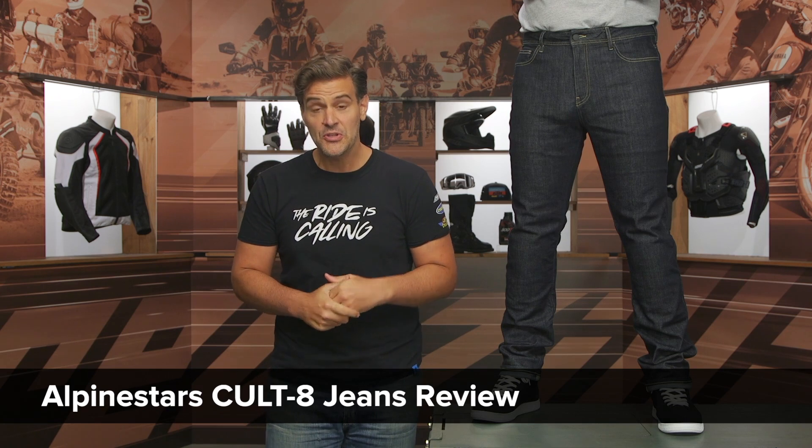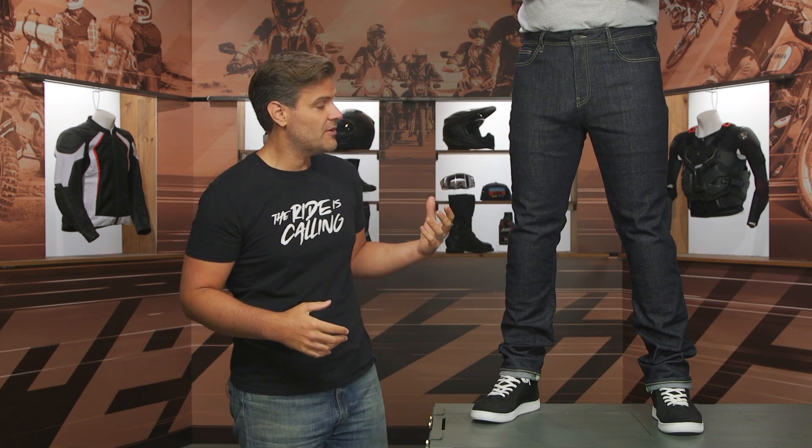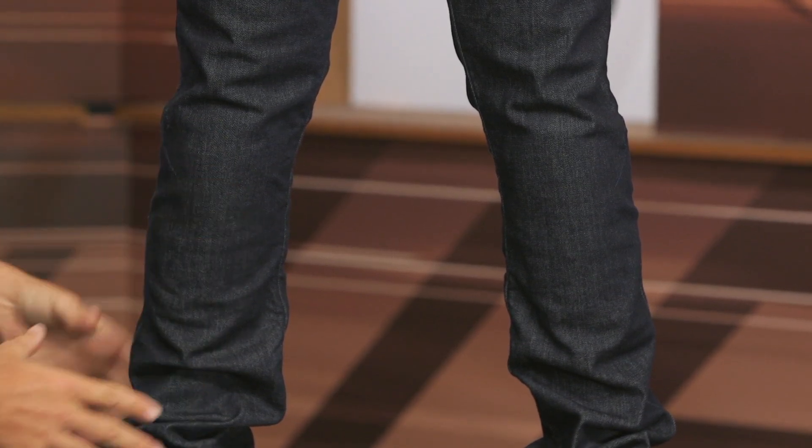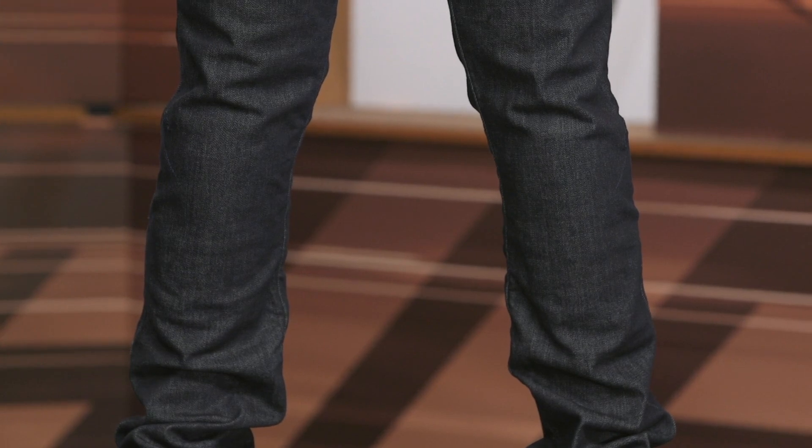Spurge here. In this video we're going to break down the new Alpinestars Colt 8 riding jeans. These are the newest riding jean from Alpinestars, and what they're going after here is a bit more of a relaxed fit with a straight cut. It's still going to be slim through the thigh with just a bit more of a straight cut around the ankles and calves — overall a more relaxed fit in the Alpinestars line.